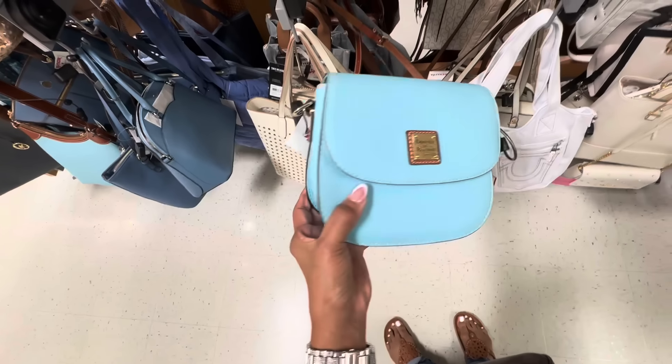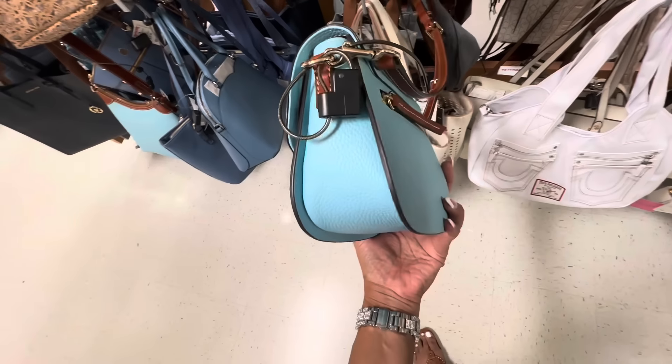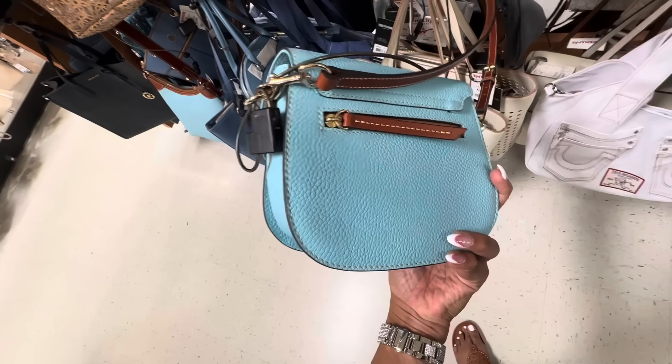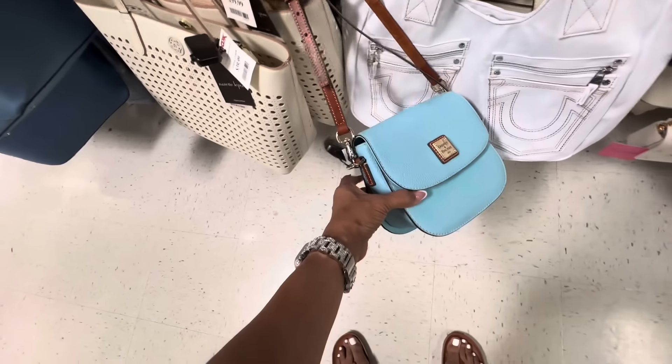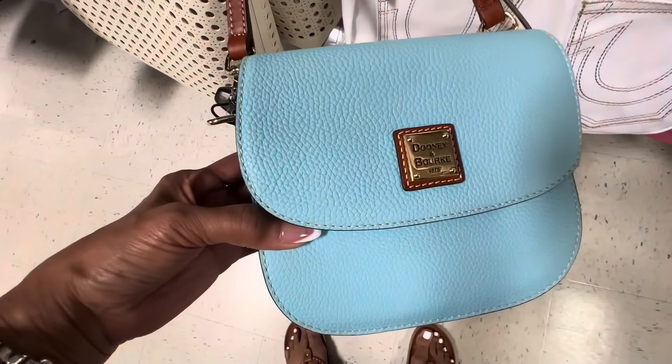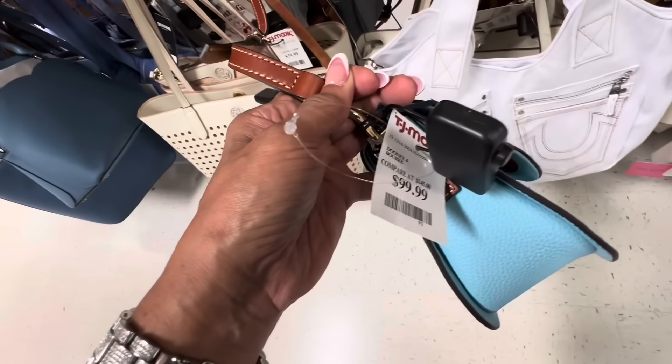Look at this cute Dunienberg I found — she is beautiful, zip in the back. I love this purple leather. This is a nice crossbody. And this baby is $100.